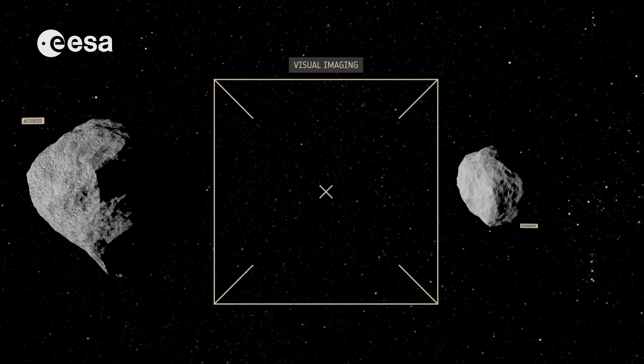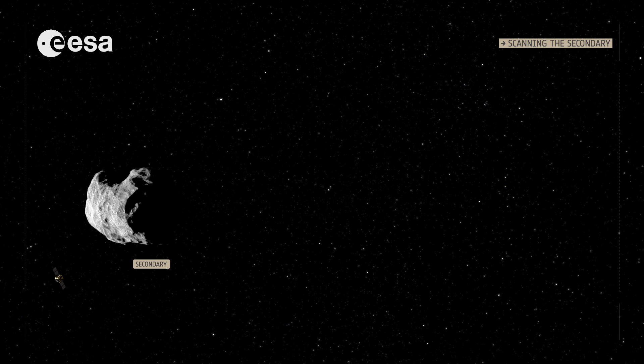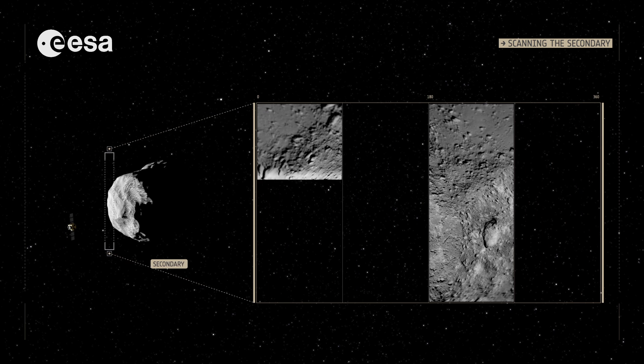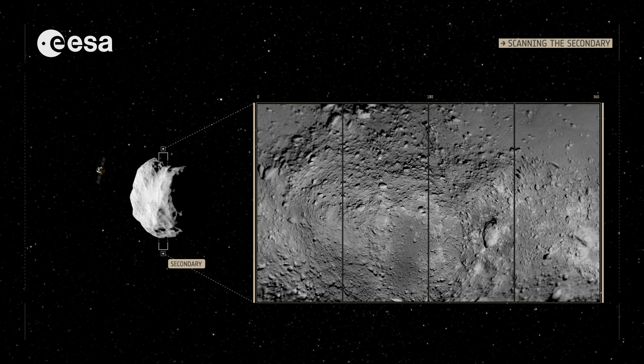AIM will scan the smaller Didymoon closely with its visual imaging system, gathering information on its orbital dynamics as well as its physical characteristics. High-resolution surface mapping will chart the surface landscape and provide invaluable data for the targeting system of DART.